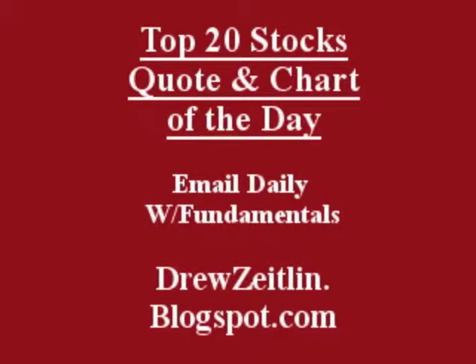Get the top 20 stocks, the quote and chart of the day, emailed daily to you, absolutely free, fast, and trusted at DrewZeitland.blogspot.com.